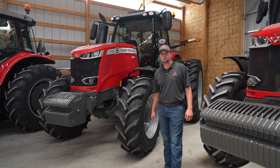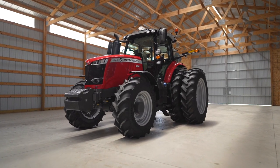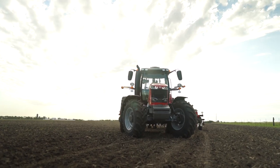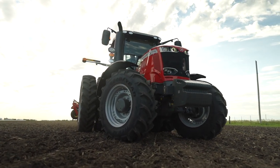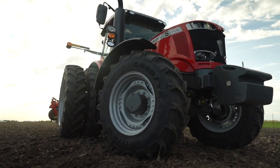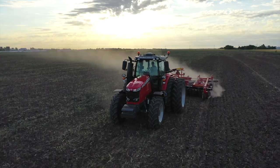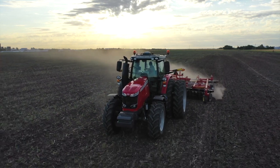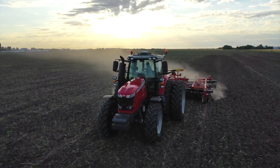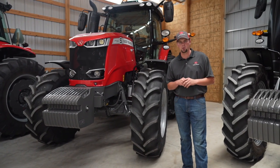This is our Massey Ferguson 7700 large frame series, available with a Dyna VT continuously variable transmission or our 24-speed power shift transmission in the Dyna 6. This tractor ranges from 200 to 260 engine horsepower. It's great for row crop work, pulling a large square baler in hay applications, or we could put a front hitch and PTO on it and run triple mowers.